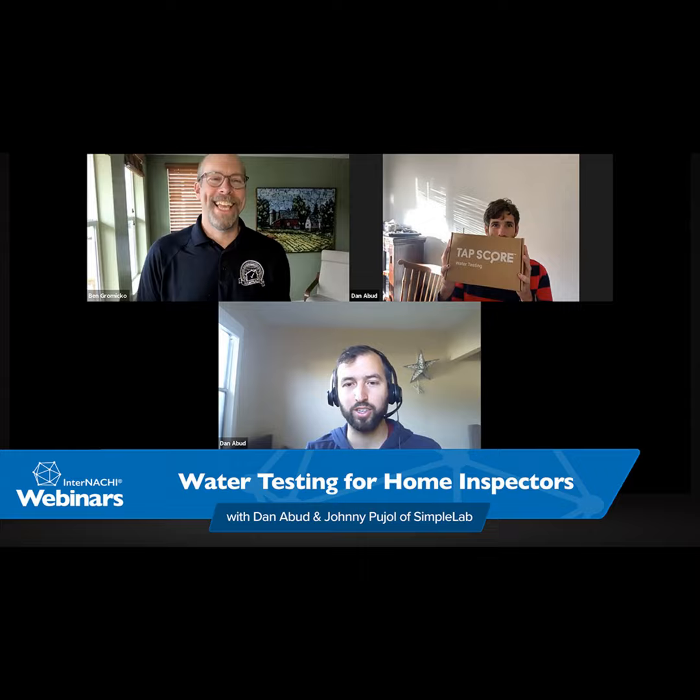Thank you fellas for being here and taking time out to teach us home inspectors. We are talking about water testing in your home inspection. I just wanted to introduce what this product is about and walk you through a bit of the sales process. We try to simplify this as much as possible and make it as easy as possible. I'll walk you through how the whole thing works and then walk you through a sales pitch for your inspections.